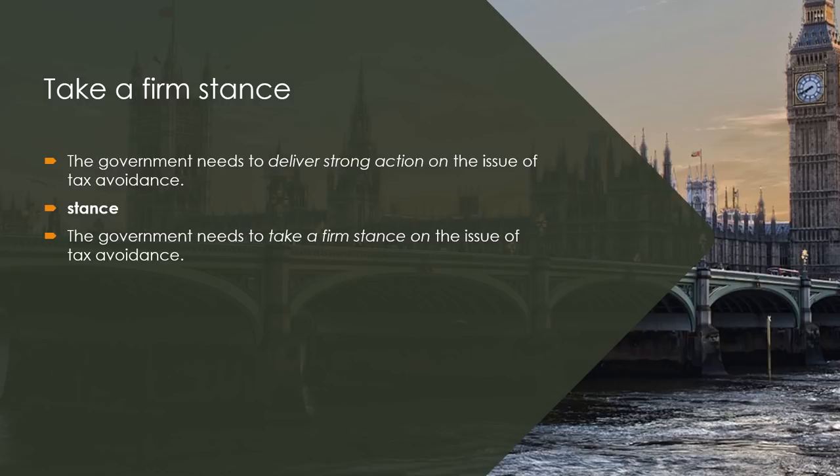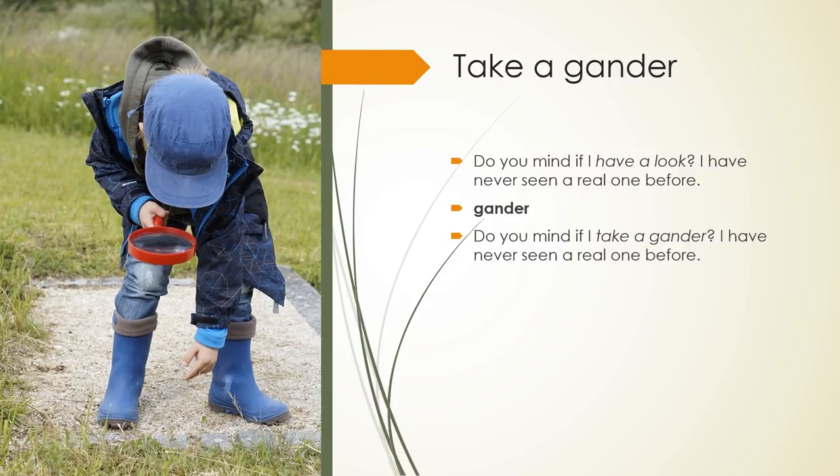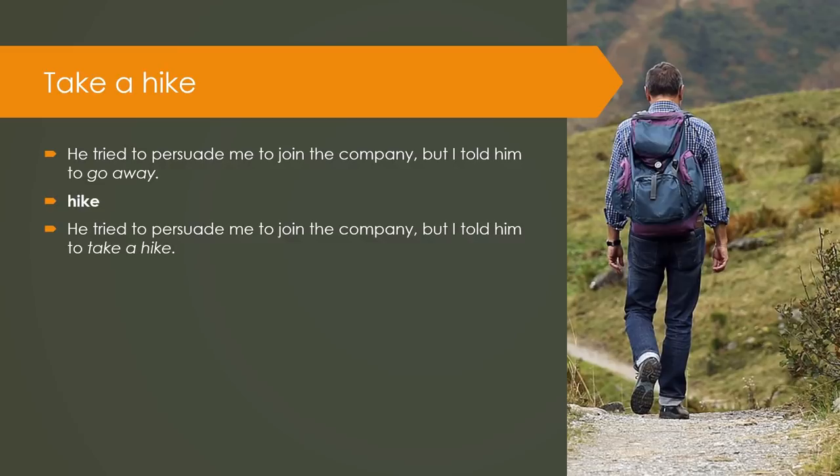Take a firm stance: The government needs to deliver strong action on the issue of tax avoidance. Take a gander: Do you mind if I have a look? I have never seen a real one before. Keyword — Gander. Do you mind if I take a gander? I have never seen a real one before. Take a hike: He tried to persuade me to join the company, but I told him to go away. Keyword — Hike. He tried to persuade me to join the company, but I told him to take a hike.